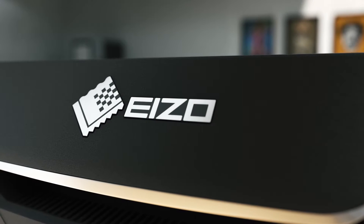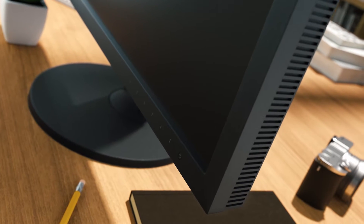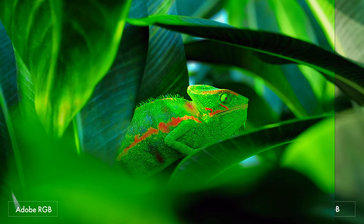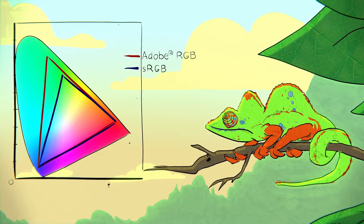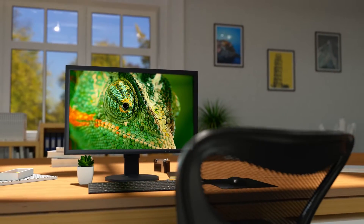Accurate color reproduction, reliable image quality, and ease of use define EIZO ColorEdge Monitor's fame among creatives around the world. The full color gamut of ColorEdge monitors conveys 99% of the entire Adobe RGB color space. Vibrant blue skies and lush green forests are reproduced faithfully in the way that sRGB monitors cannot display.